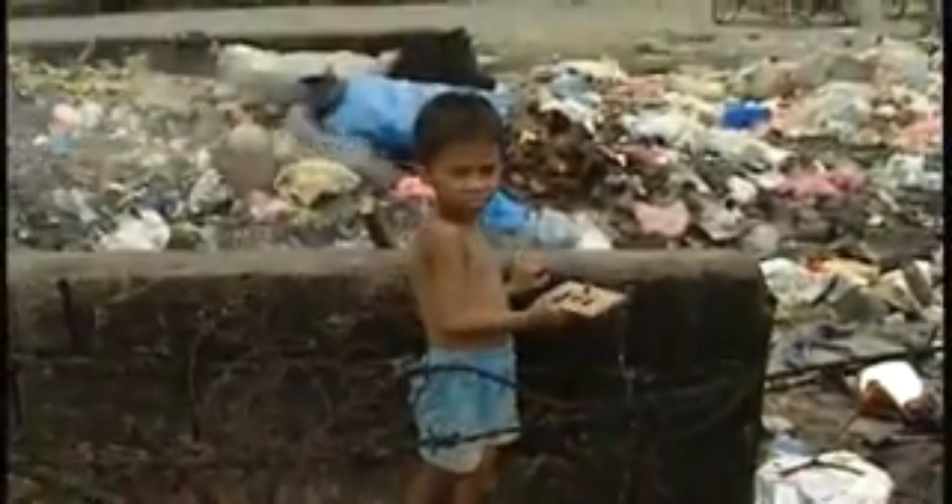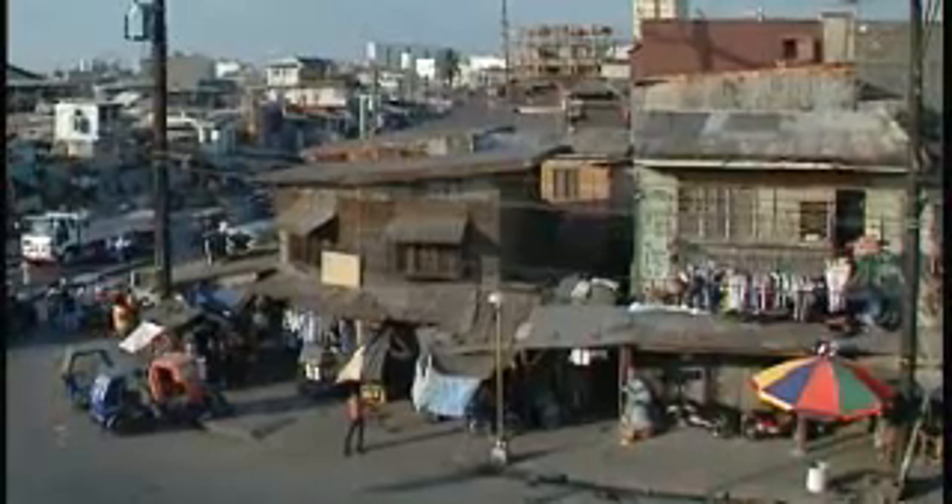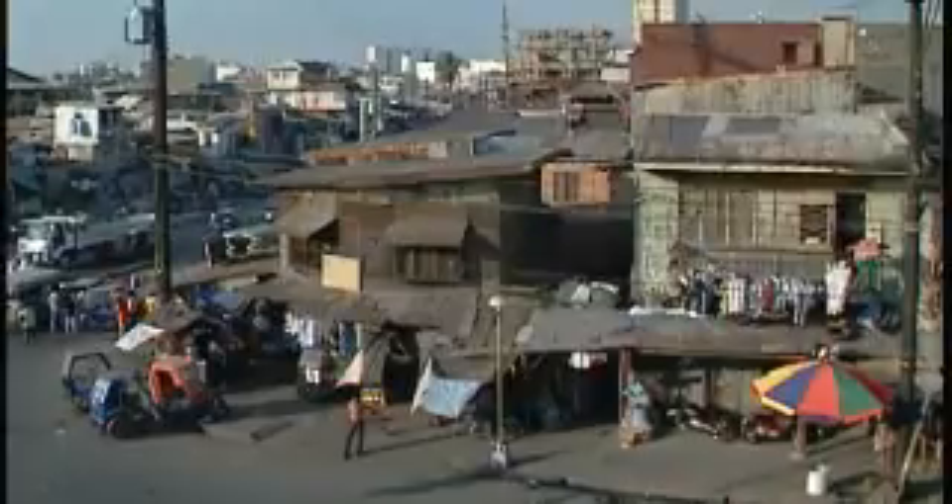The technology also has the potential to improve healthcare in remote places. Where it's not feasible to take samples to a lab, the lab can be brought to the patient. It also has veterinary applications — quick, low-cost disease detection in livestock can have an enormous economic impact worldwide.